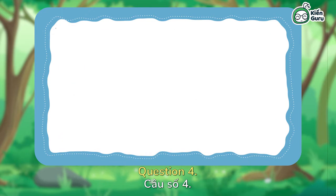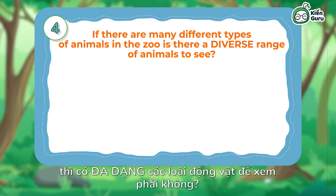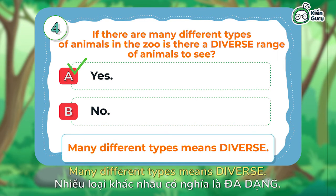Question 4: If there are many different types of animals in the zoo, is there a diverse range of animals to see? A — Yes. B — No. The answer is A. Many different types means diverse.